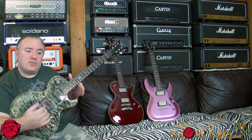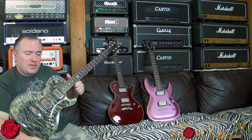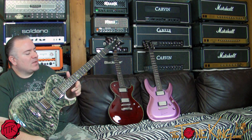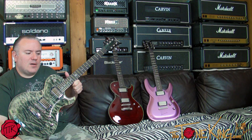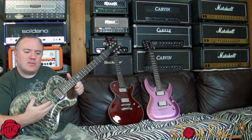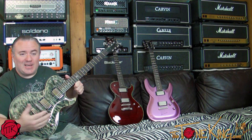From a collector perspective, that's important because anytime there's a change, things fluctuate in value. Whether you're collecting guitars or stock, change makes things go up or down. In this case, perhaps the guitars made during the Dean B. Zelinski era will be worth more someday. A good example is Fender — you hear 'pre-CBS' — or Kramer when they were made in New Jersey, pre-Gibson. Those events create an era, and when there's a change, guitars get classified as part of that era.